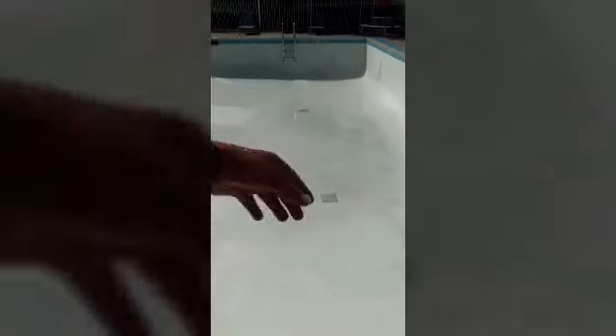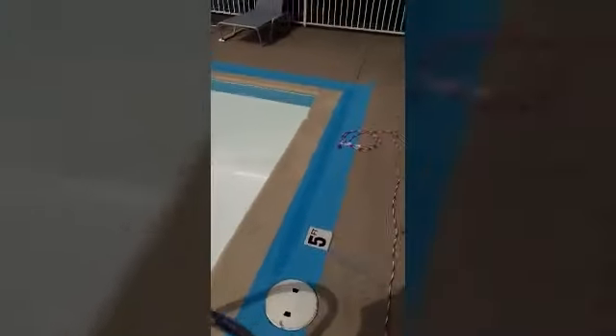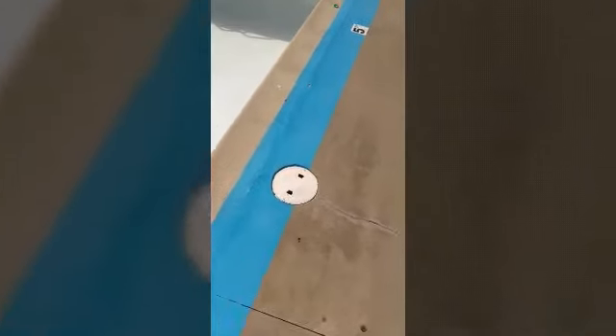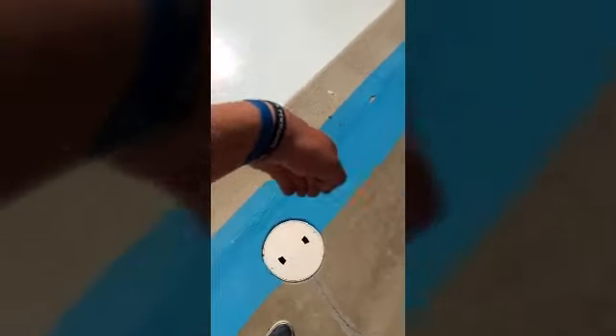I'm CPO certified and in the class they talk about why you have to have at least two main drains. Back in the day they had one drain, and kids would sit down on the drain and get sucked in and couldn't get out. So you've got to split the suction up between two drains, so that if one is completely clogged the other will still pull water in and little ones won't get sucked in. When we vacuum from one drain you don't put your hand flat on it — you have to check suction by keeping your hands straight down, or your hands will get sucked right in.